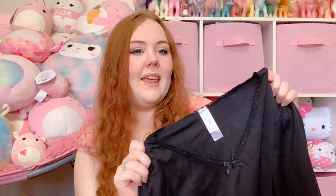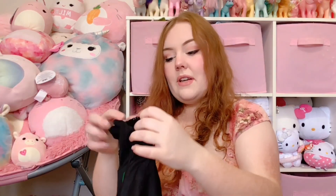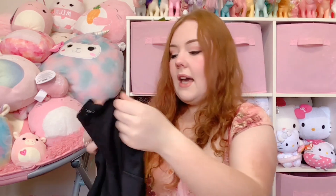Then we have something that is very my style but not a color I would usually pick up. It is a long sleeve top with a little bow — very coquette ballet core and very cute. I've sold lots of shirts like this before but never in black, so we'll see how it does. This one is going on the shop. It's by Secret Treasures and it is a size large.